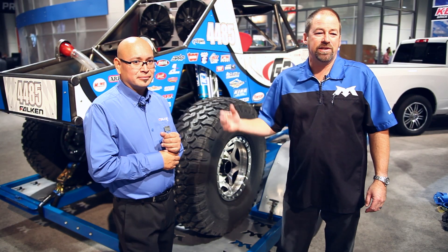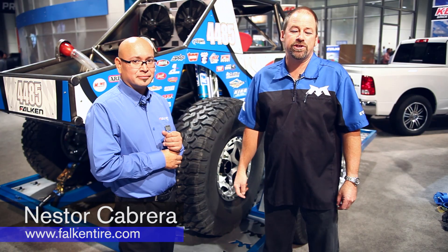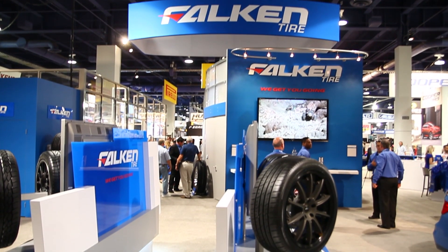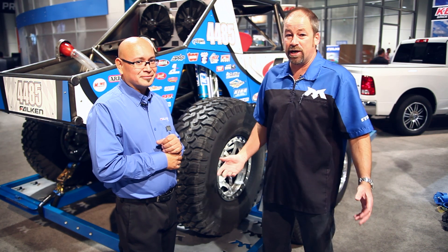Colin here with MaxTieDowns and Nestor Cabrera, the off-road tire manager for Falcon Tire Corporation. A few months back, Nestor reached out to me and said, hey, what are the chances we can use that trailer that you have for our SEMA booth? We were honored to be involved, and so here it is.